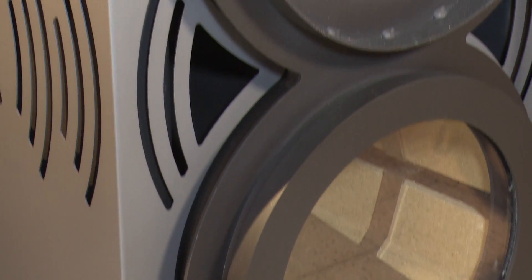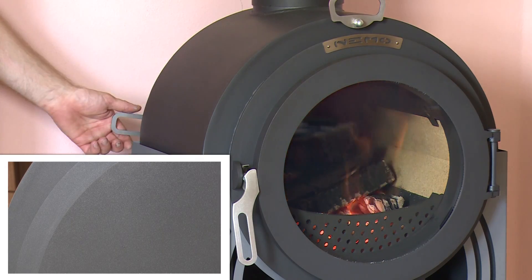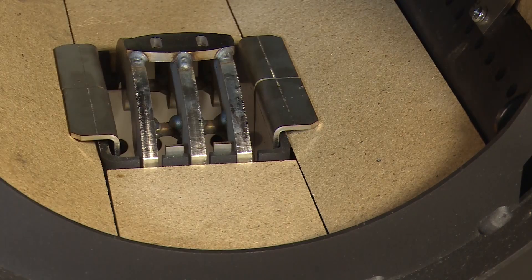Thanks to precise workshop processing and the use of quality heat-resistant materials, the long lifespan of the stove is secured. Components that face the highest temperatures are made of stainless steel and titanium.